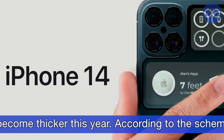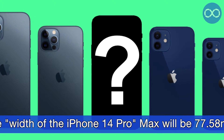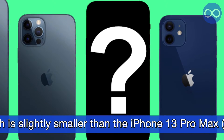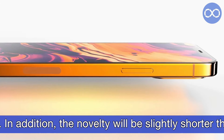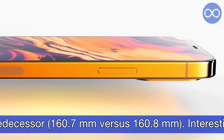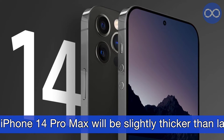Apparently, Apple's flagship smartphones will become thicker this year. According to the schematics, the width of the iPhone 14 Pro Max will be 77.58 mm, which is slightly smaller than the iPhone 13 Pro Max. In addition, the novelty will be slightly shorter than its predecessor.